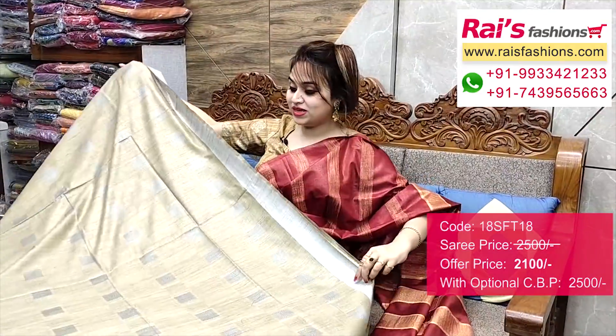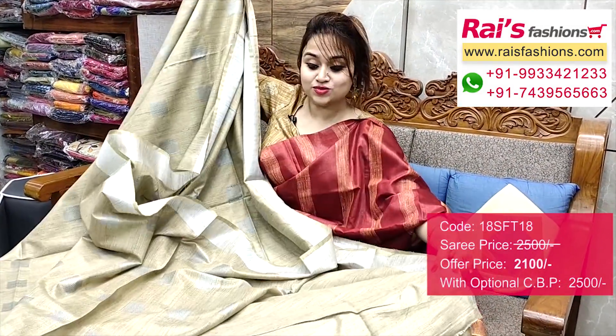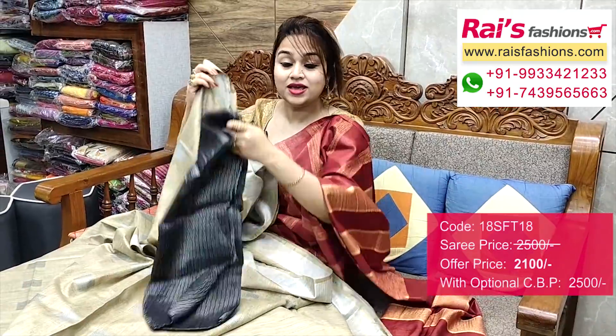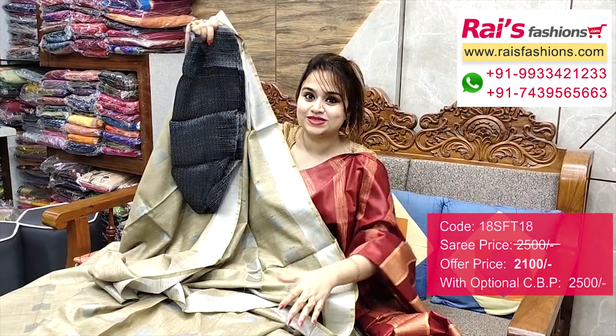Full base part, very trendy and fashionable look. Silver jari border. This one is running blouse piece. I will suggest this silk material — heavy brocade work contrast blouse piece with this zari for your smart looks.